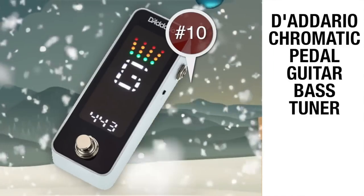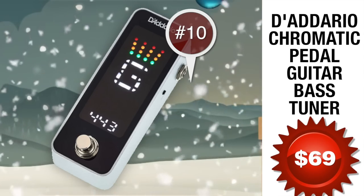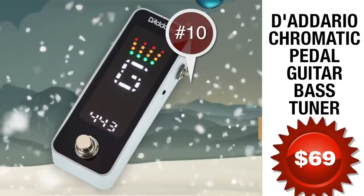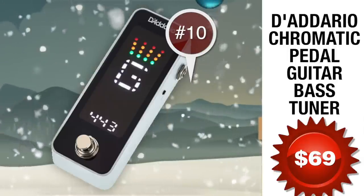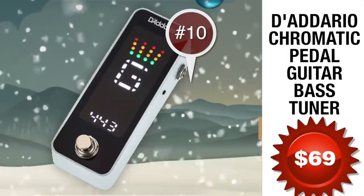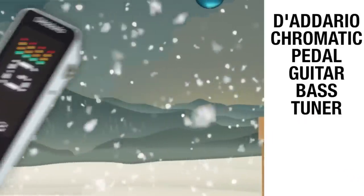Number 10: the Chromatic Pedal Tuner from D'Addario, coming in around 69 bucks. The D'Addario Chromatic Pedal Tuner is a perfect combination of innovation, simplicity, and style. Housed in a rugged aluminum enclosure, the tuner features fast note detection, superb accuracy, wide calibration range, and true bypass wiring with an easily accessible foot switch. The tuner's full-color vertical display allows for quick, intuitive tuning at home, in the studio, or on stage.